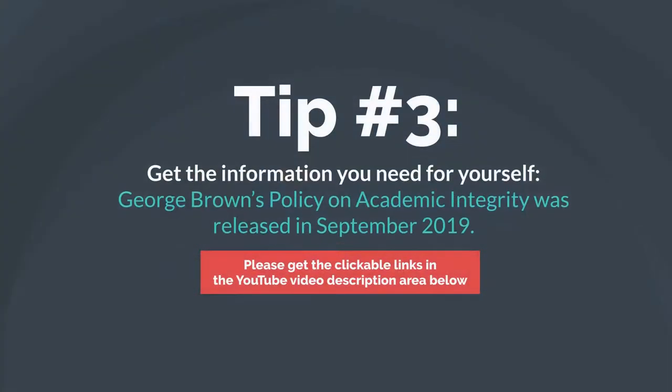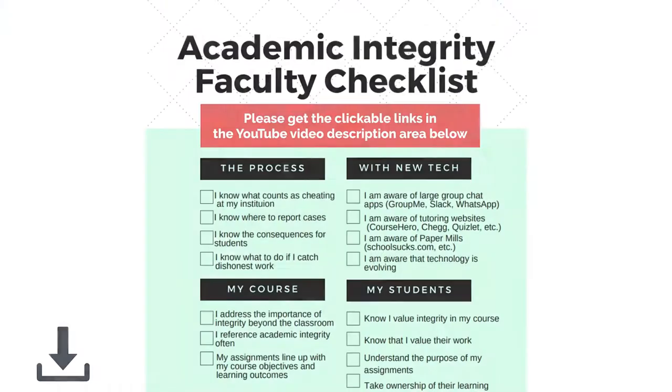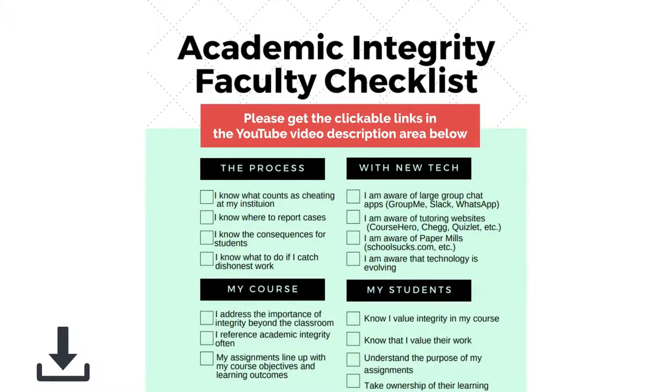Tip number three: get the information you need for yourself. George Brown's policy on academic integrity was released in September 2019.